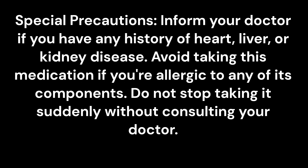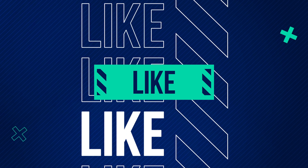Special precautions: Inform your doctor if you have any history of heart, liver, or kidney disease. Avoid taking this medication if you are allergic to any of its components. Do not stop taking it suddenly without consulting your doctor.